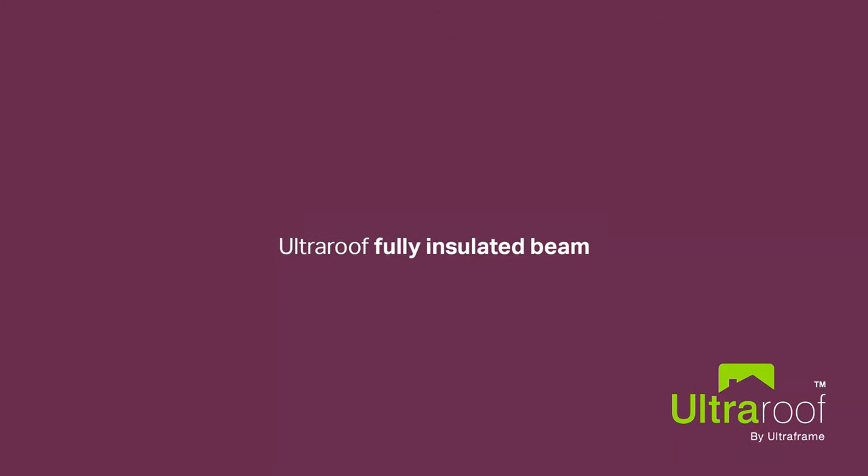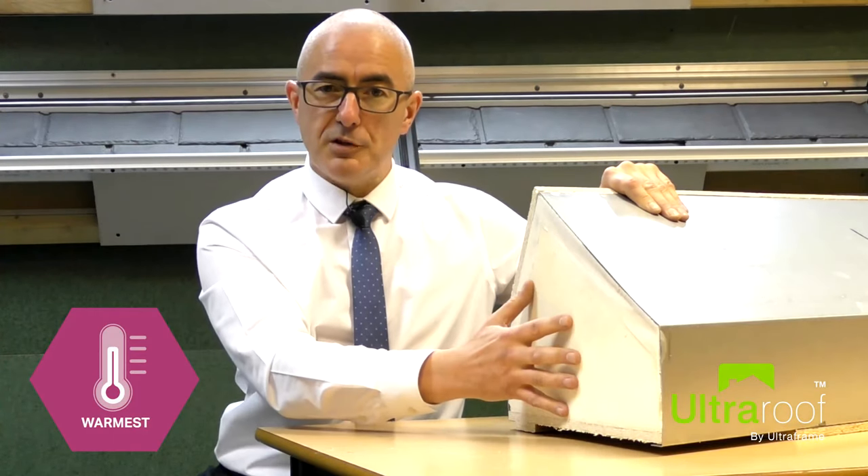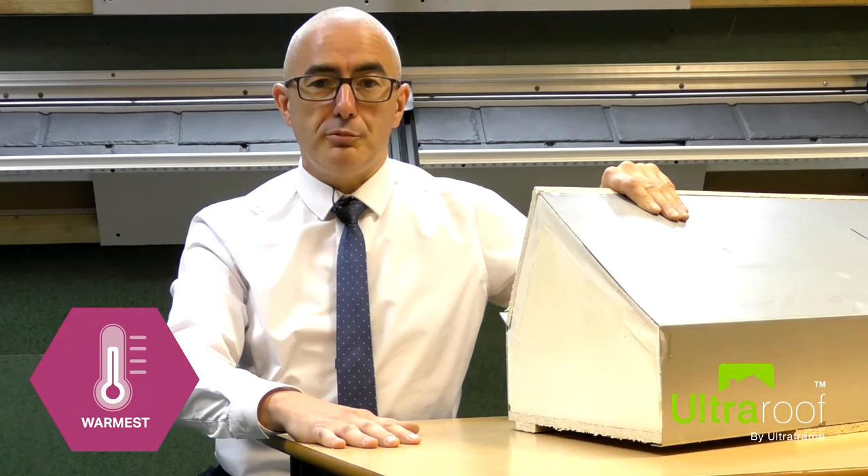UltraPanel, coupled with our fully insulated structural beam, also provides unrivalled thermal performance with a U-value of 0.17, fully compliant with building regulations and no cold bridging.